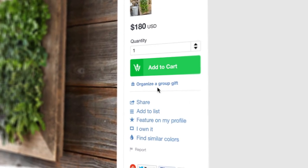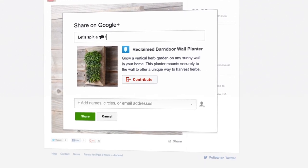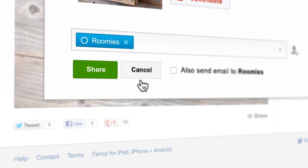Sharing is not just about viewing — it's also about taking action. So you're not just sending your friends back to the app. You're inviting them to buy, or follow, or contribute right there from the post.